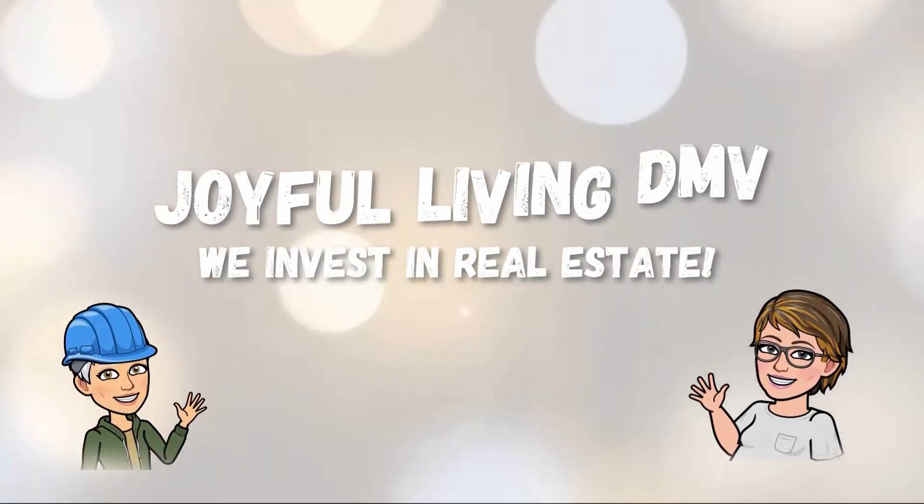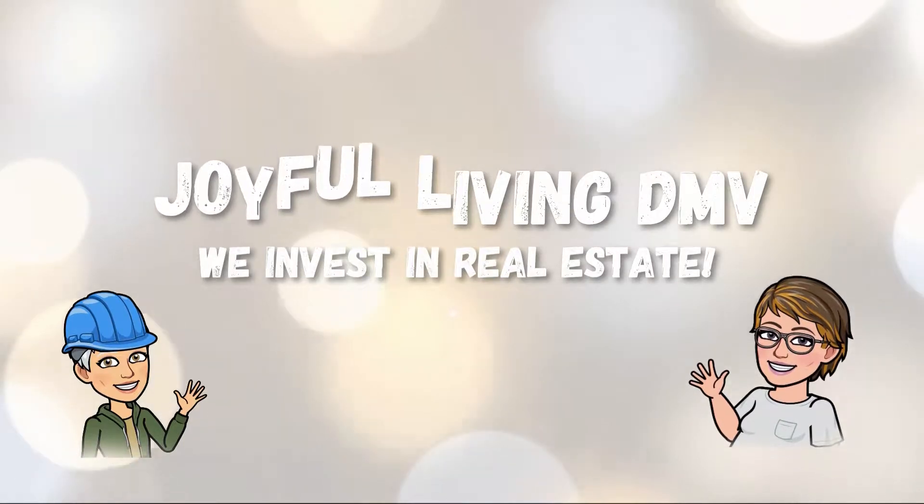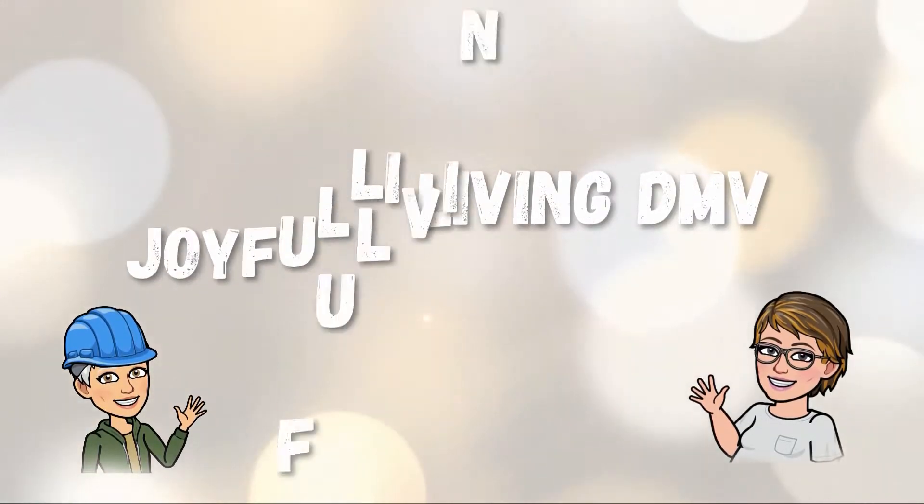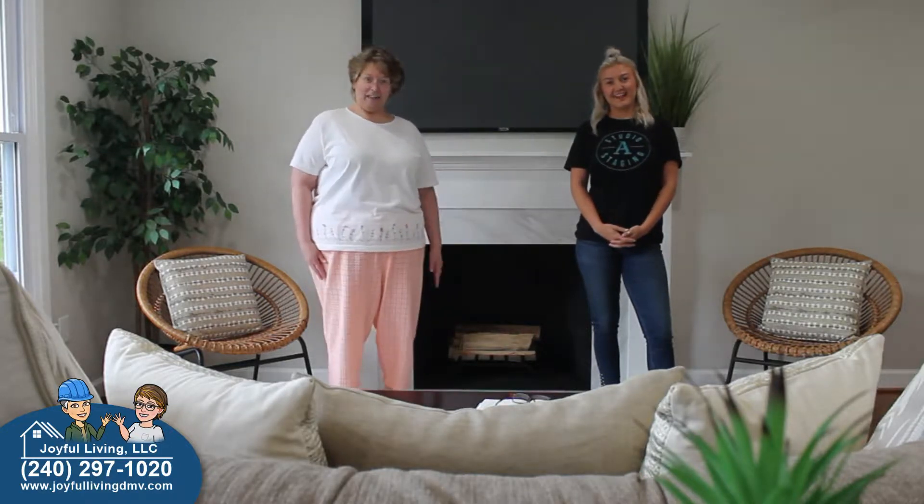Welcome to Joyful Living DMV. We invest in real estate. Don't forget to subscribe to the Joyful Living DMV YouTube channel and visit us online at JoyfulLivingDMV.com. Hi, I'm Kathy Carley with Joyful Living, and today we are joined by Rachel from Studio A Staging. Hello.